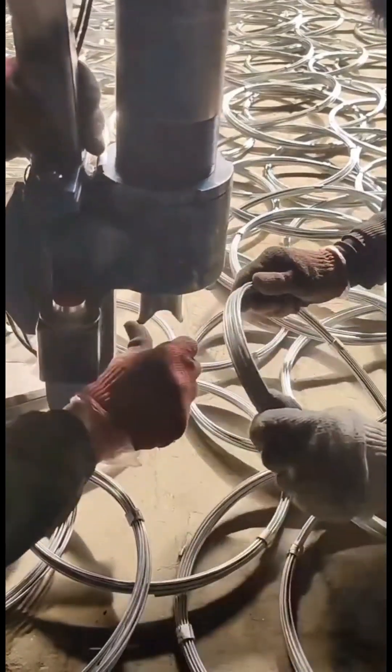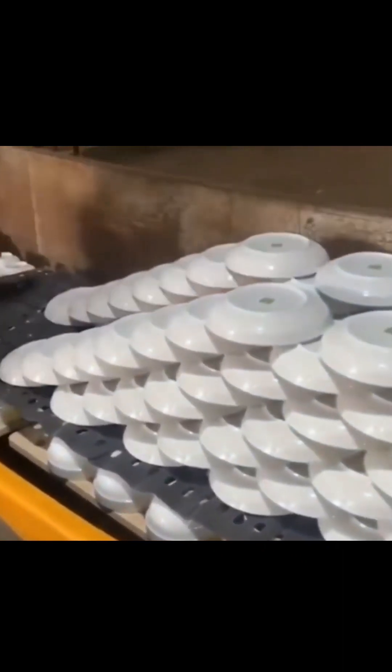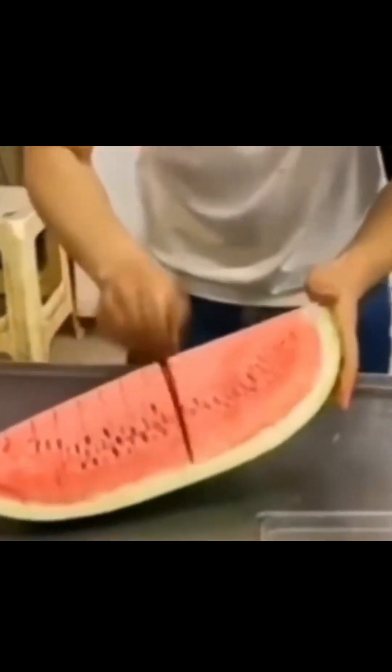Metallic wires are fastened in seconds. Workers have mastered the art of slicing.